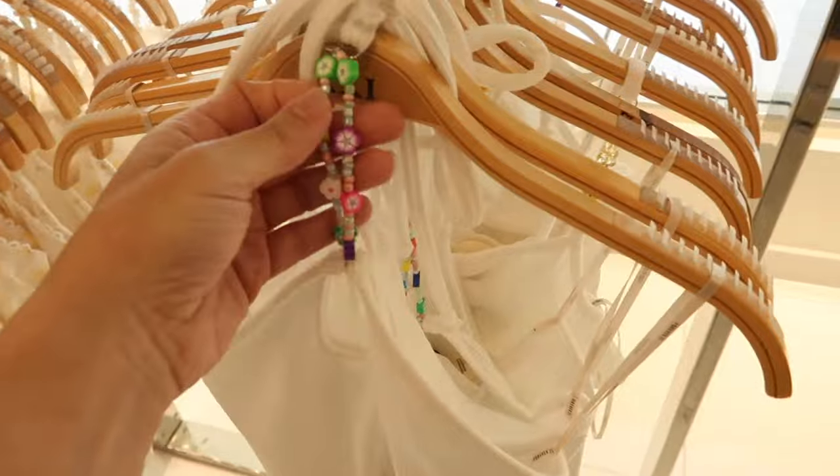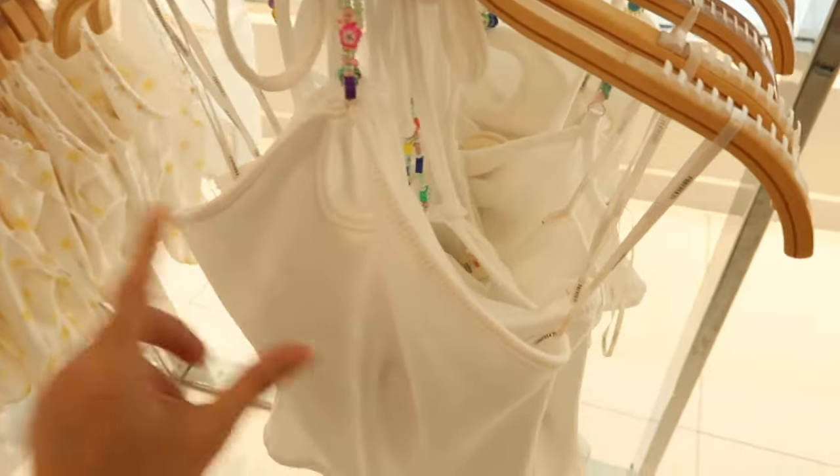New high-neck ruched tank — this one is sleeveless, really nice and fitted through the body, not too short. They're only $12.99. I'm only seeing it in black.